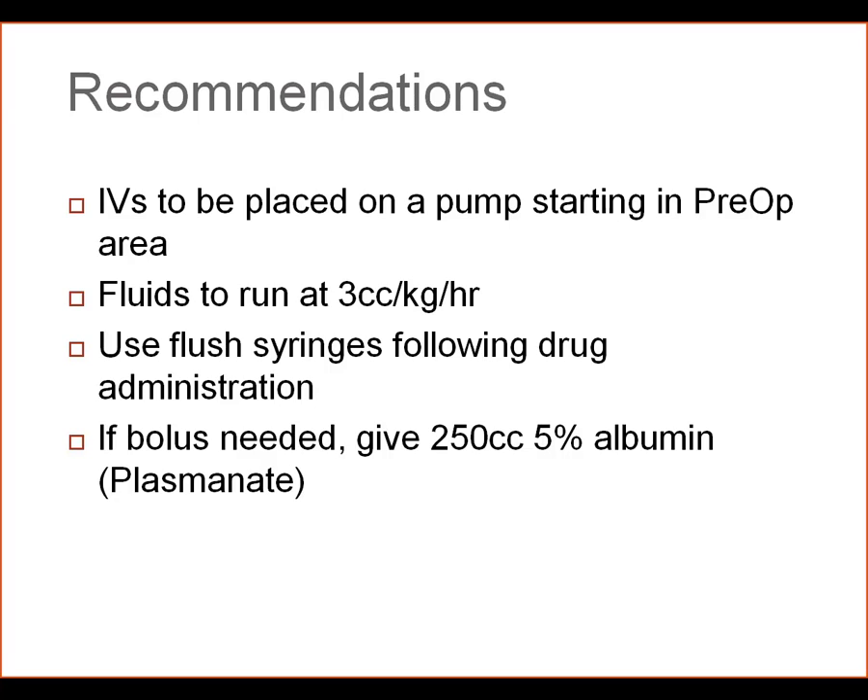If drugs are going to be given, use flush syringes to push the medications in, rather than opening the IVs. All too often, what happens is we open up the IV to flush in our medicines, we forget, and the next thing you know — especially if we have a large IV — the patient has received a liter of fluid.